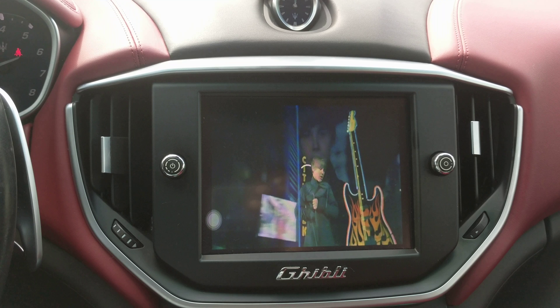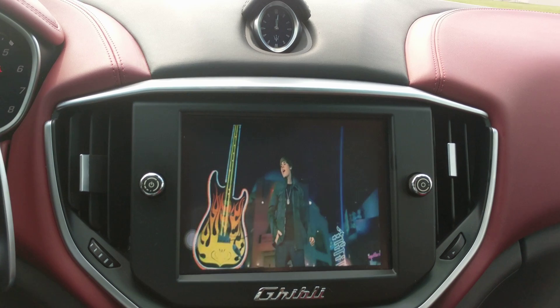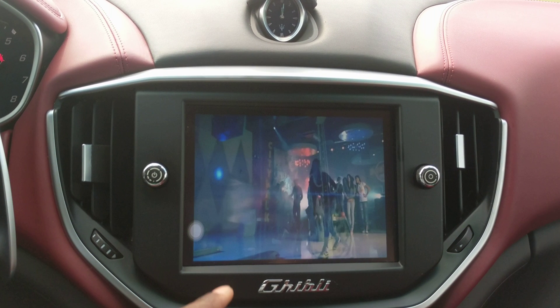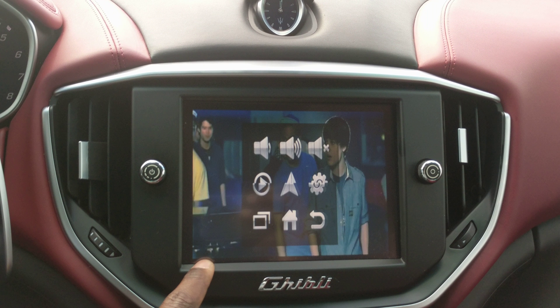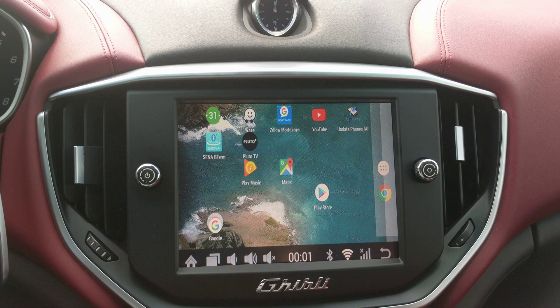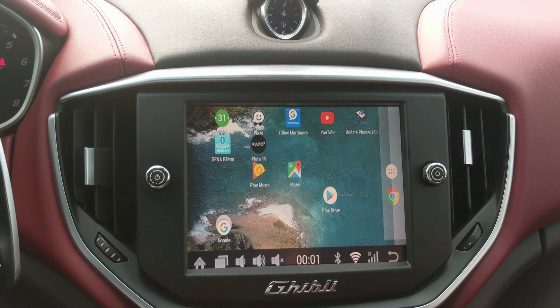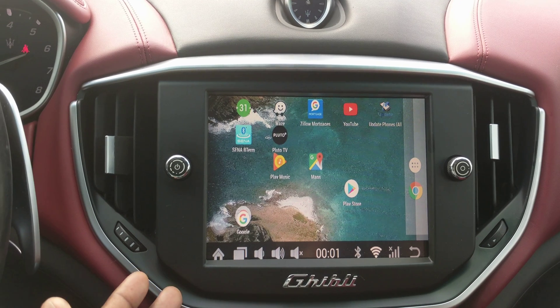When you go back to the home screen, it plays the video in the background — just in case you don't want to see it for police purposes. If you get stopped for any reason, the cops don't have to see that you're actually watching video while driving, which would be a bad thing.